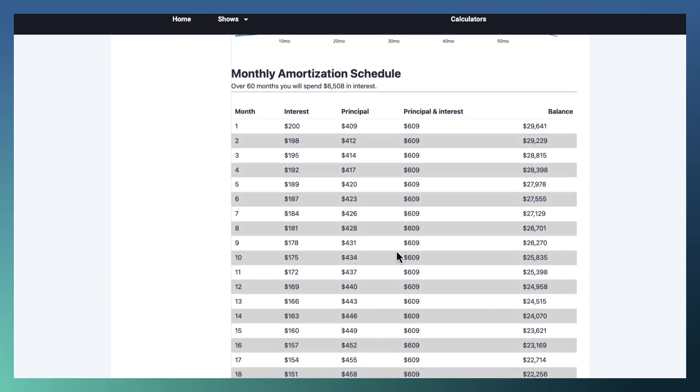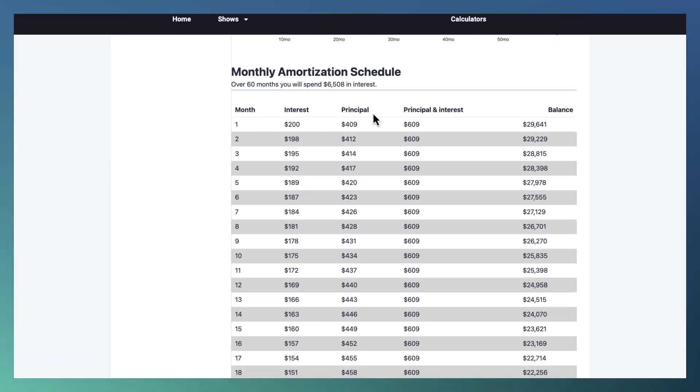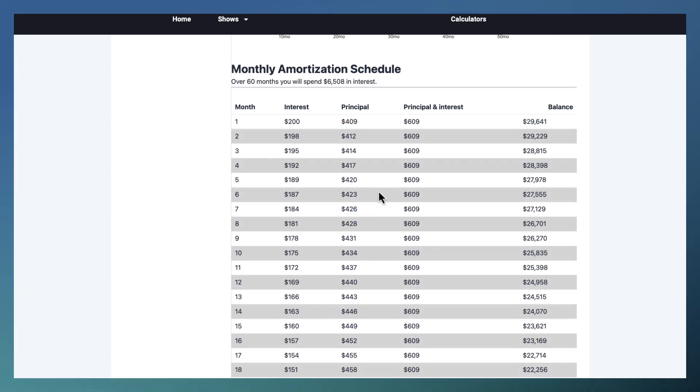It's just a cool graphic. Here's what matters — the amortization schedule. Every row is a month. The first month you're paying $609. $200 goes to interest, principal is $409. Over time the interest is going down because the 8% interest is calculated on the balance, and the balance is going down. So 8% of $29,000 is more than 8% of $27,000. Therefore, interest goes from $200 to $184, which means instead of paying down $409, you're now paying down $426.